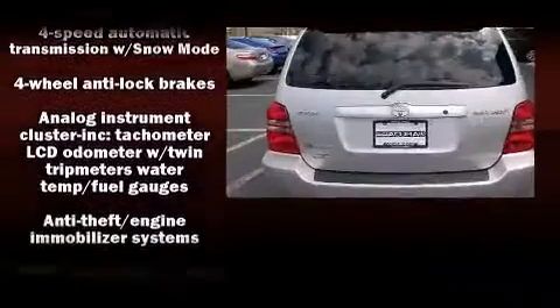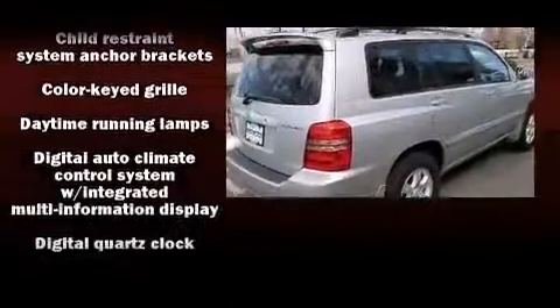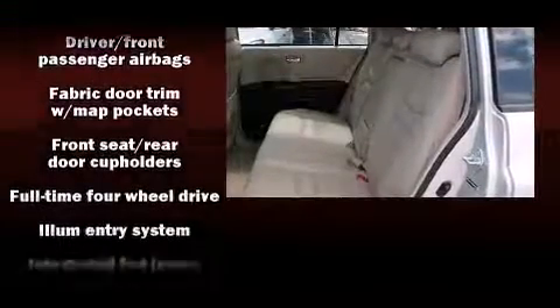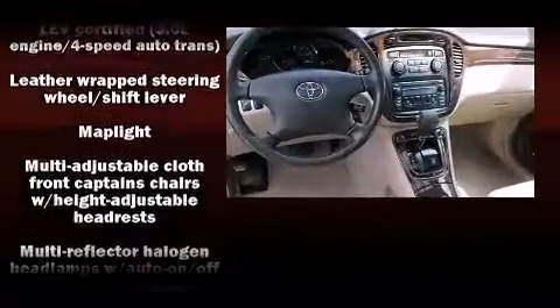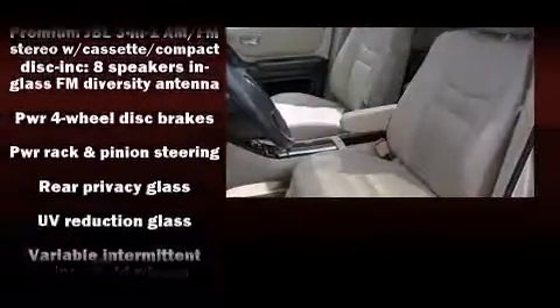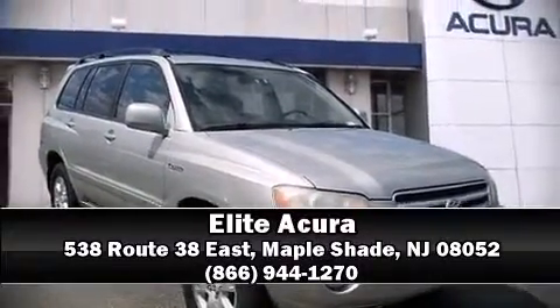Toyota also prioritized safety and security by including dual front impact airbags, a panic alarm, and four-wheel disc brakes with ABS. Brake assist technology provides extra pressure when applying the brakes. A Carfax history report provides peace of mind by detailing information related to past owners and service records. Please don't hesitate to give us a call.